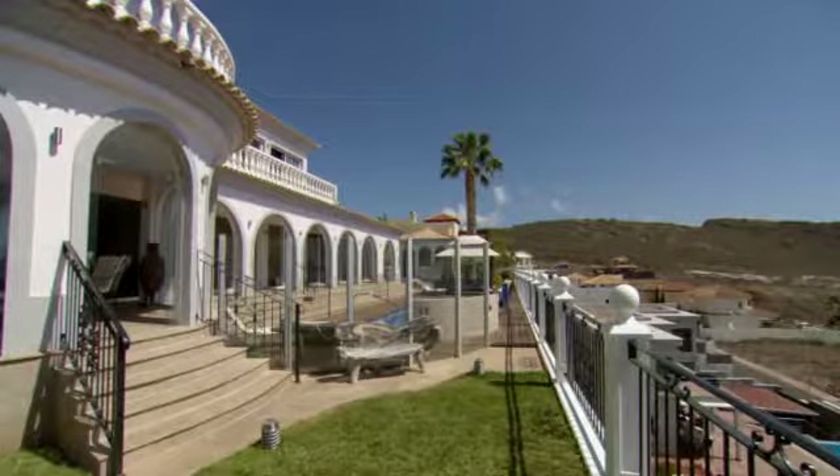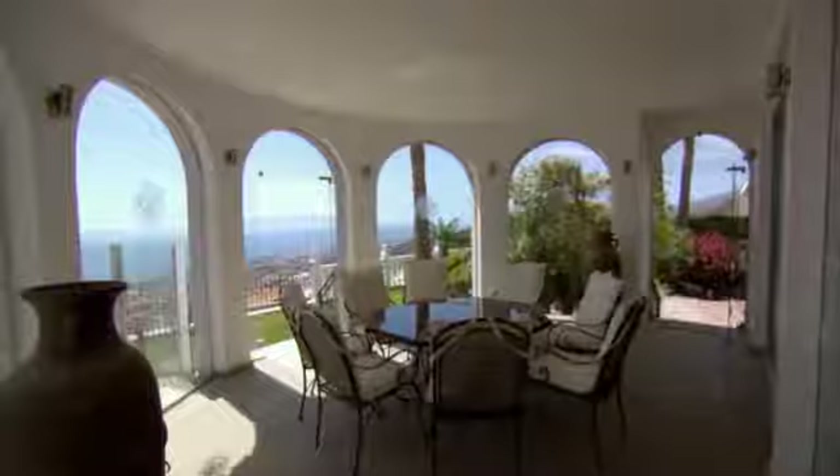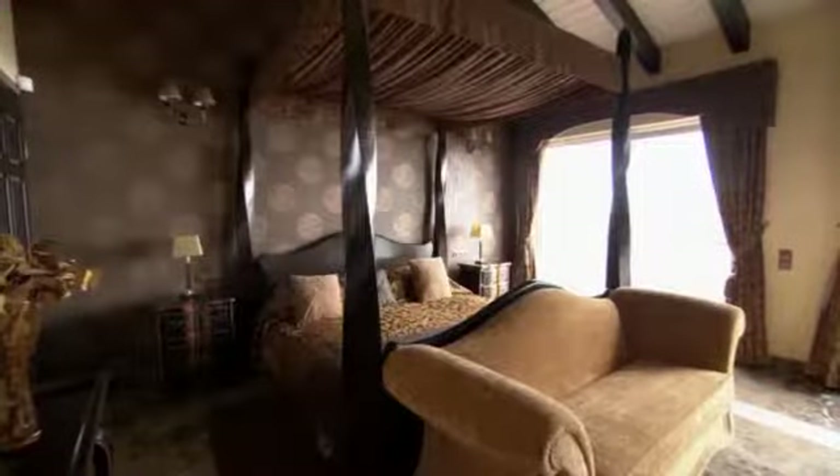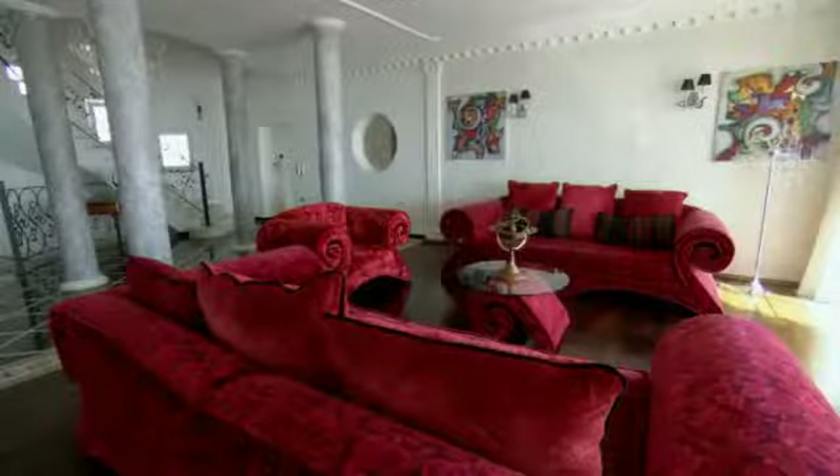The person that built it was a famous German architect and he built it for himself. He lived in it for about three years and then sold it on, and it has some very unique features. The architect obviously designed it with lots of personal and quirky details which can be seen throughout the property and in its impressive lounge.